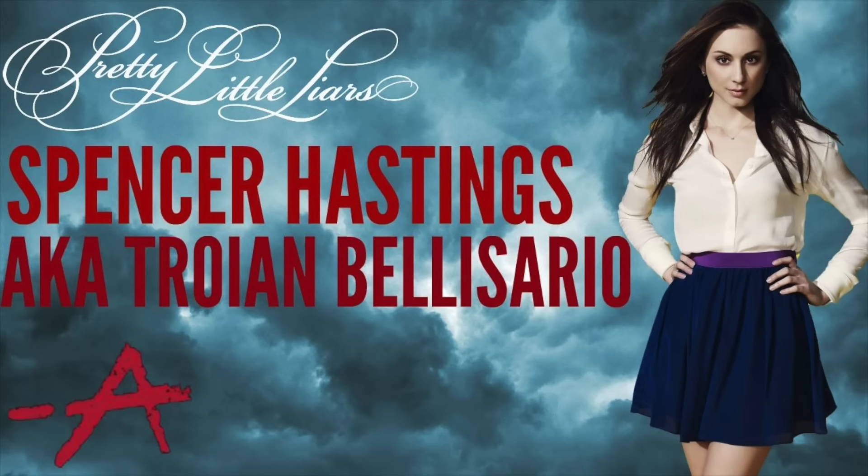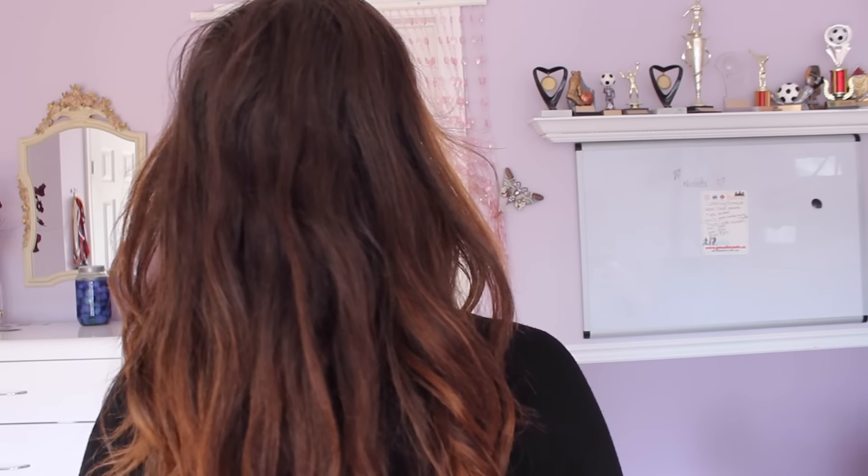Next, moving on to Troian Belisario, who plays Spencer on the show. I couldn't find a lot on her. What I really did find is that she really enjoys the natural look — she doesn't feel very comfortable wearing a lot of makeup. The way she keeps her hair looking so beautiful is she keeps it natural and has actually never dyed it, which has really helped the health of her hair.